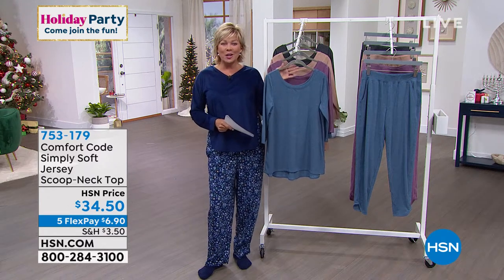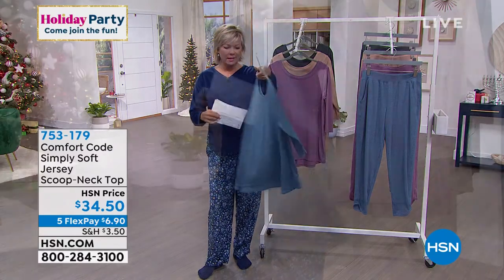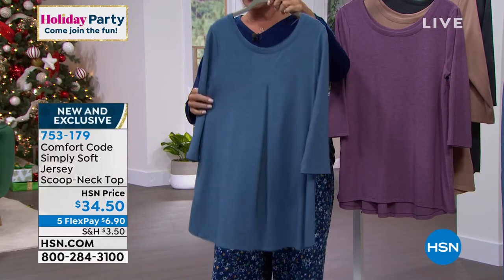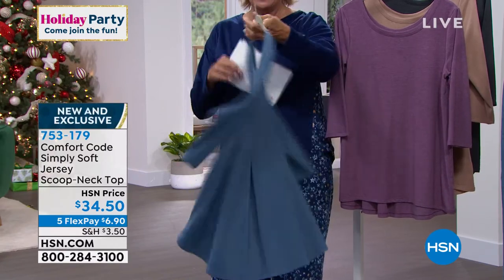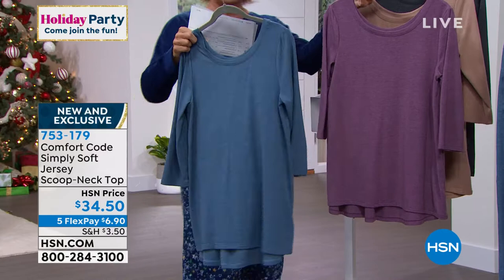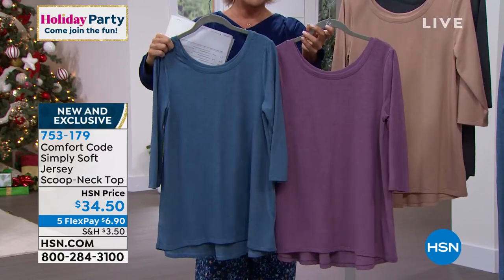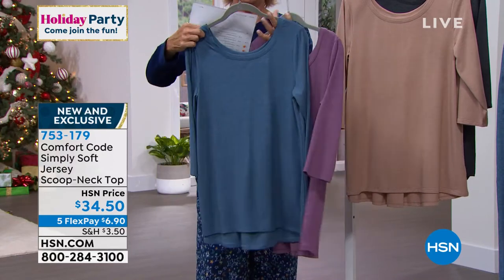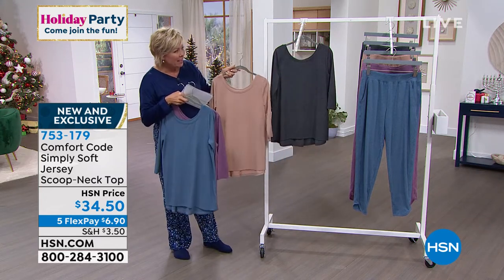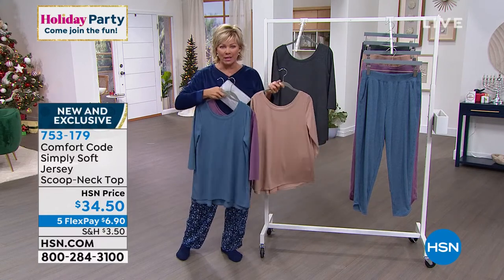Tonight with Comfort Code by Cuddle Duds, it's called Simply Soft. It's such a beautiful fabric — it's light. Look at that wonderful little center back pleat. They have a beautiful drape, nothing too tight against the tummy. We've got this top in four colors: soft blue called Vintage Blue Heather, dark amethyst purple, mink tan, and charcoal gray. We also have matching bottoms in a jogger style in the same Simply Soft jersey fabric.